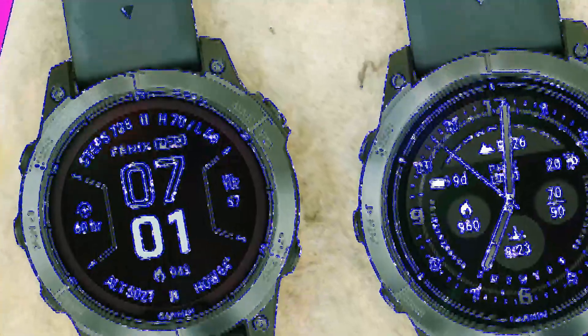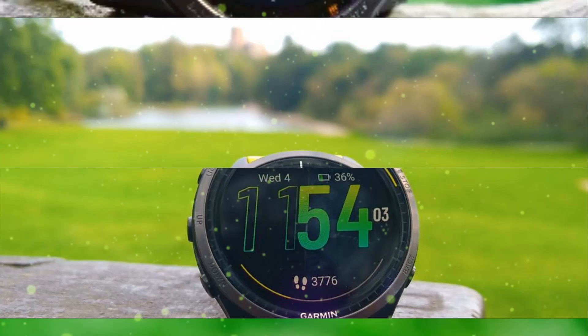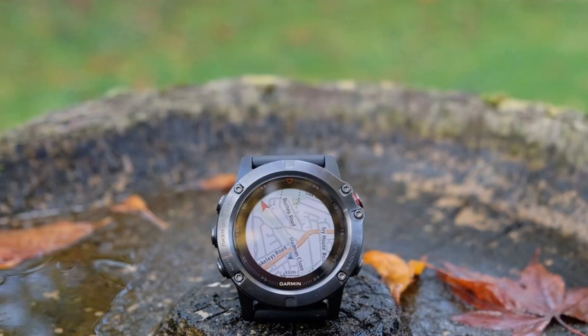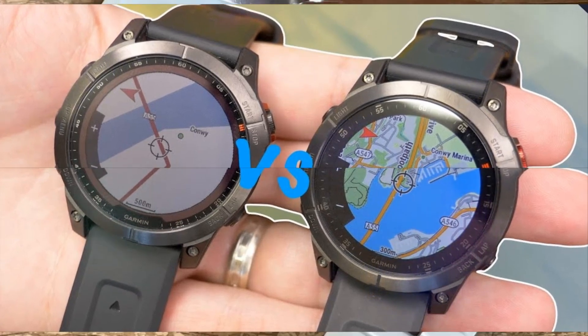Targeted at fitness enthusiasts, style-conscious individuals, and outdoor enthusiasts, the Fenix 8 Pro promises exceptional performance, style, and functionality. With its premium features and innovative technology, this smartwatch is poised to deliver a high-end wearable experience.